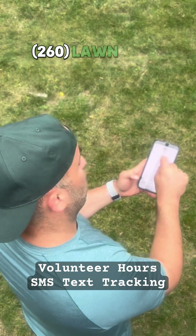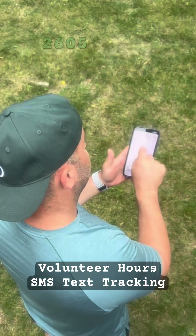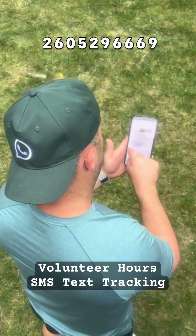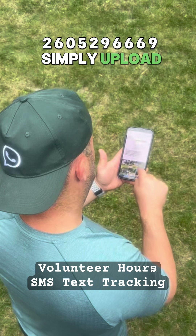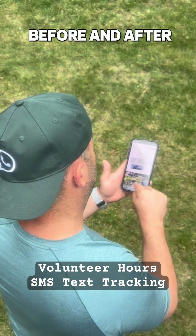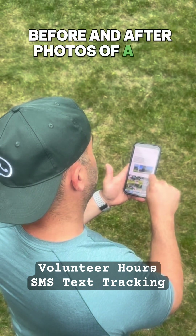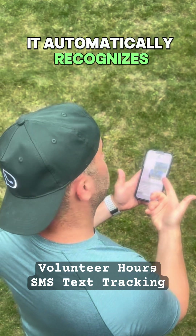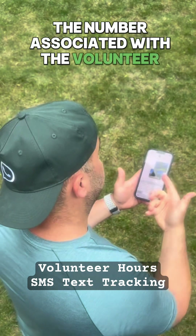At 260 Lawn Mow, which is 260-529-6669, one can simply upload before and after photos of a completed job. It automatically recognizes the number associated with the volunteer account.